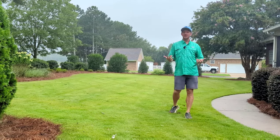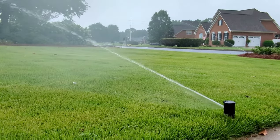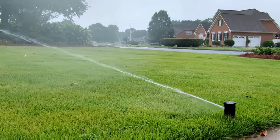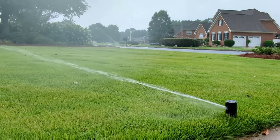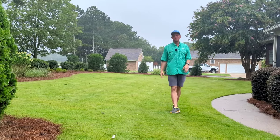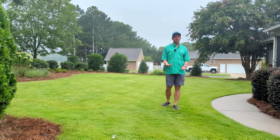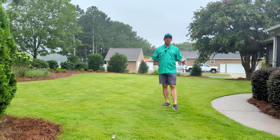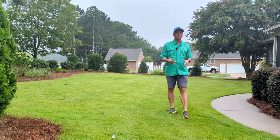In terms of watering, ideally you want about an inch of water per week on average. As you can tell, it's starting to rain on me while I'm filming — we've had a lot of rain the past couple days so I'm not worried about watering right now. But if you go a week without rain, it's a good idea to turn the hose on or use automatic irrigation.